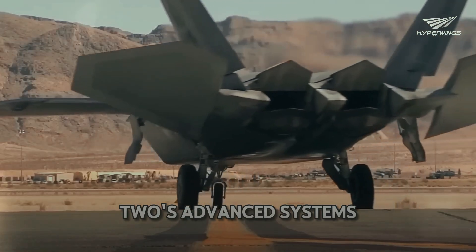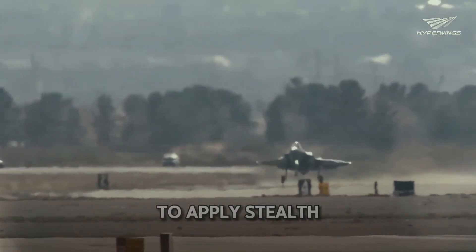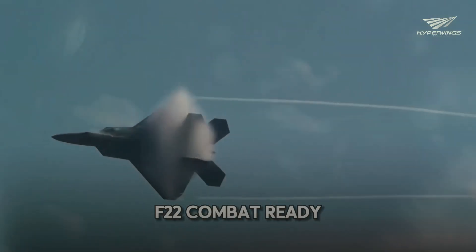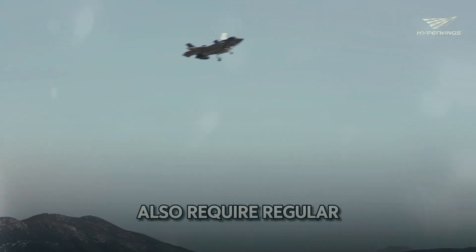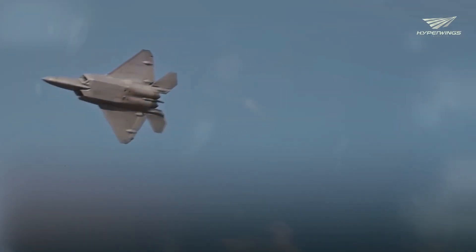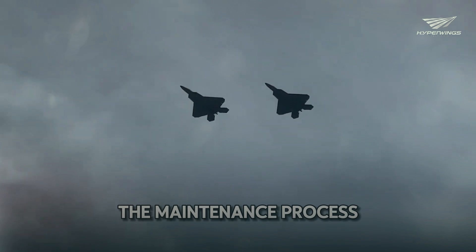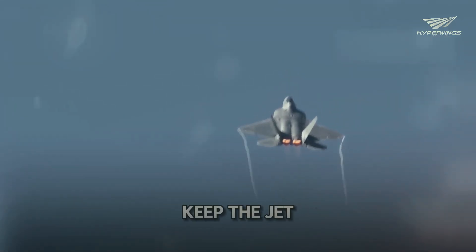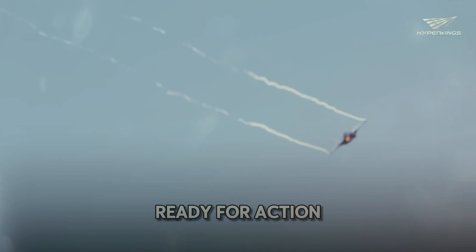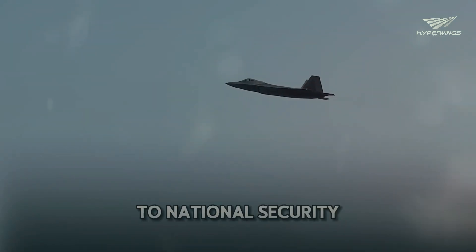Maintaining the F-22's advanced systems requires a high level of technical expertise. The Air Force uses robotic technology to apply stealth coatings, reducing risks and ensuring consistency — saving millions of dollars and keeping the F-22 combat-ready. The engines and avionics also require regular maintenance, with specialized tools and techniques developed to keep the F-22 in peak condition. Regular inspections and upgrades minimize downtime, and the Air Force's commitment to maintenance underscores the jet's importance to national security.